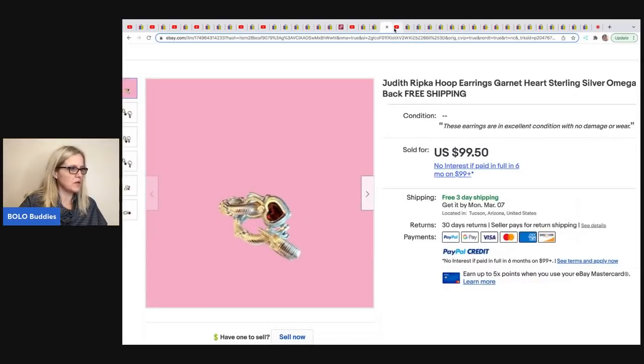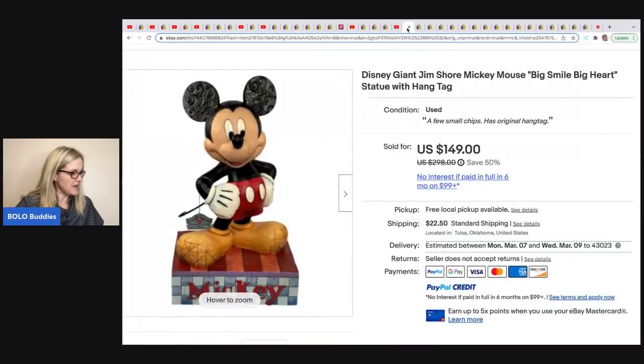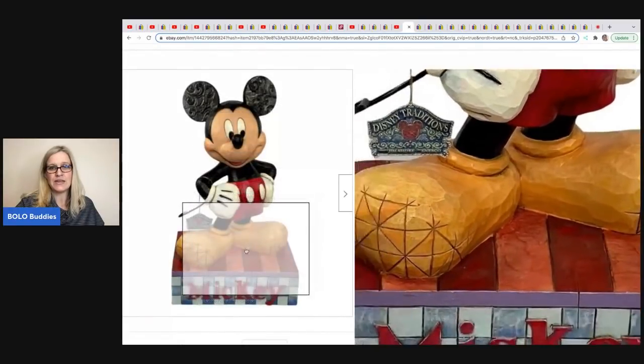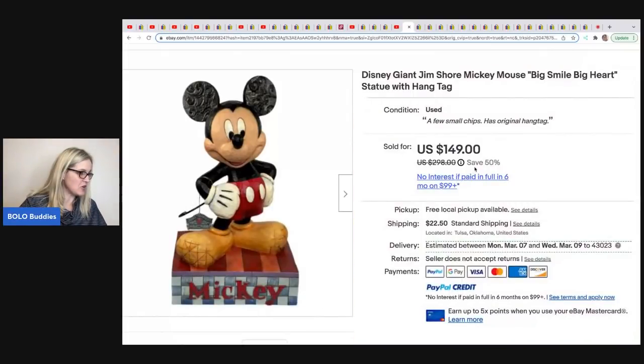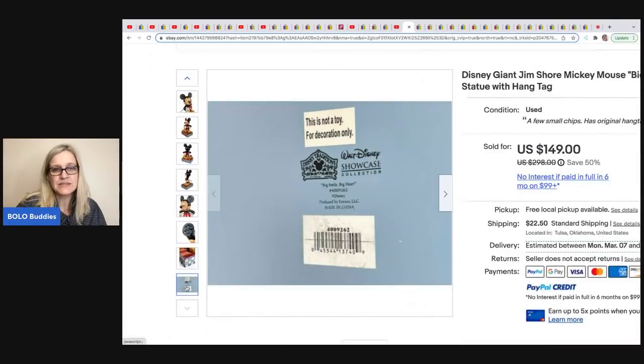The next item was sold by Reselling with Honey. She has an awesome YouTube channel but she's putting it on hold to move, so sub her up so when she comes back you'll get her content. She sold this Mickey — it's a Jim Shore. Jim Shore is a Bolo, Mickey and Disney are a Bolo. I've never seen a Disney Jim Shore, but it has a very unique look. She got this at a yard sale for $10 and sold it for $149 plus shipping. Here's the bottom to show you what it looks like.